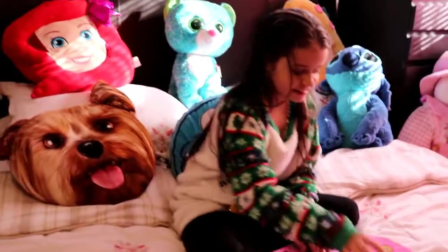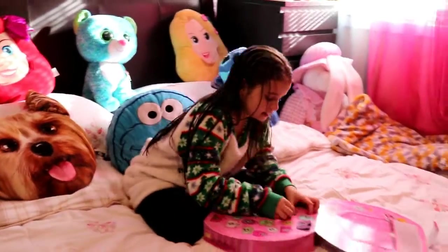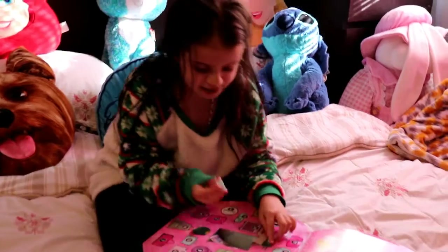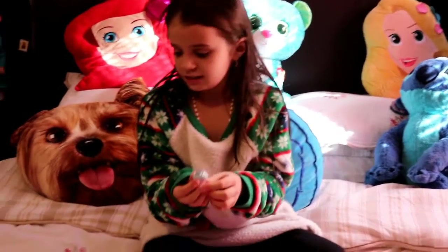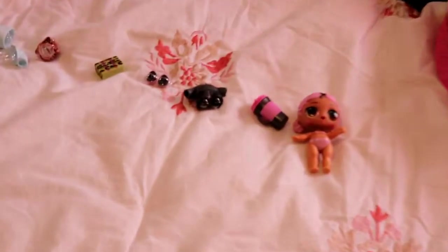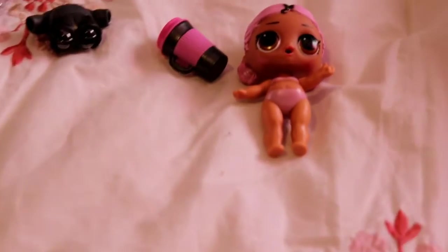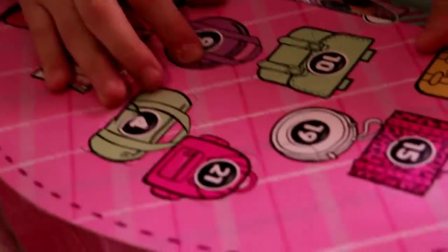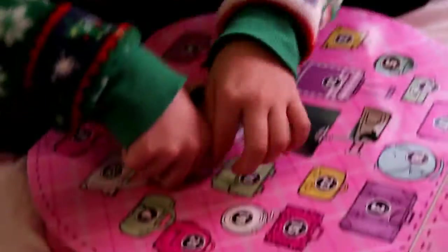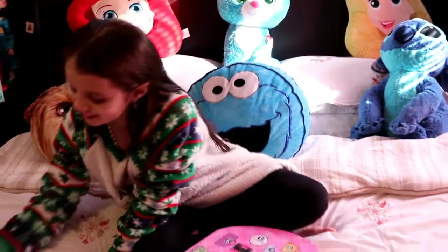Let's go to number eight. Number eight is a white luggage. This must be with the outfit — it looks like it matches because it's blue. Now let's move on to number nine. Look at her little shoes, I like these shoes. They're white and black.